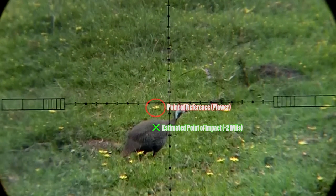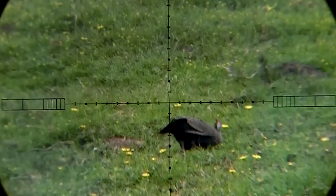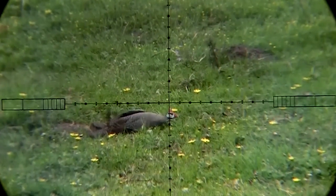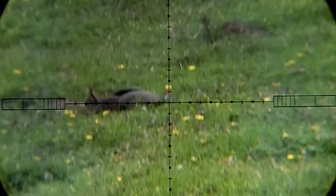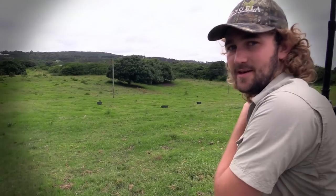The pellet hits about an inch further back than I would have liked, but the height is perfect and he goes down on the spot. These birds are known to be incredibly difficult to kill — they've been called the Sherman tanks of the bird kingdom — but with that pellet placed as well as it was, he didn't stand a chance. That was awesome.